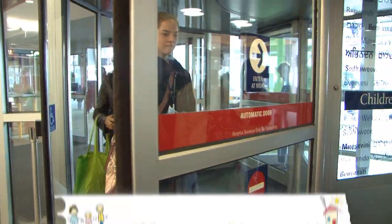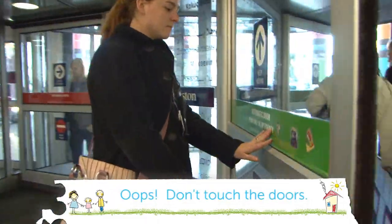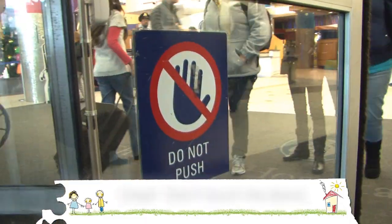To get inside the hospital, walk through the spinning doors. Don't touch the doors because they will stop moving.